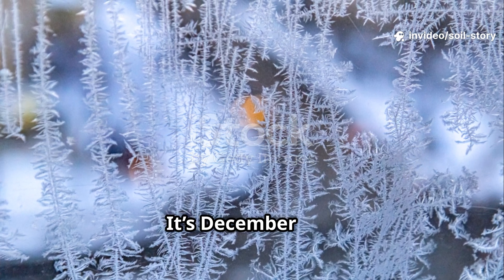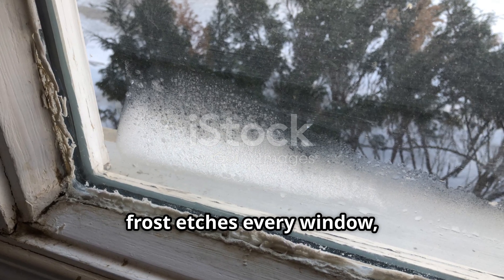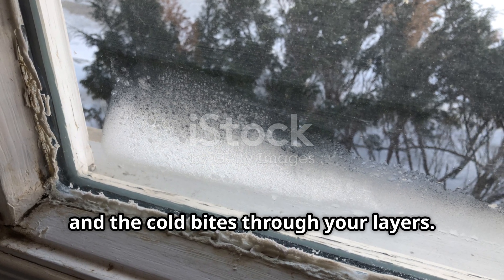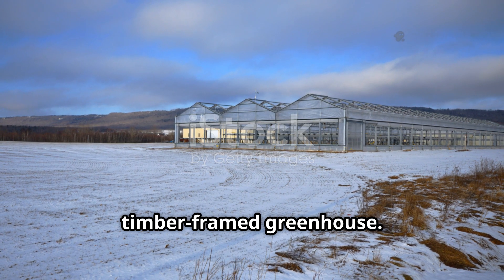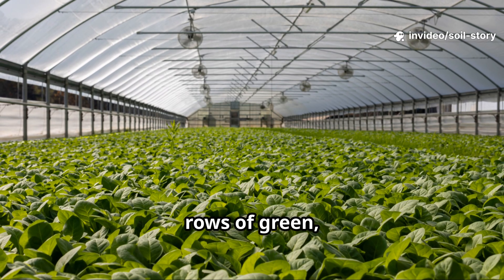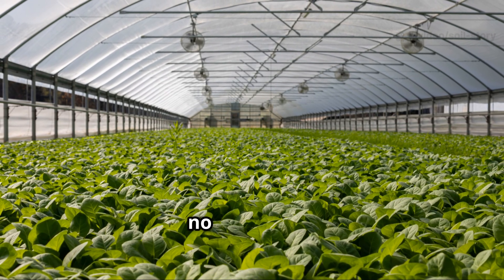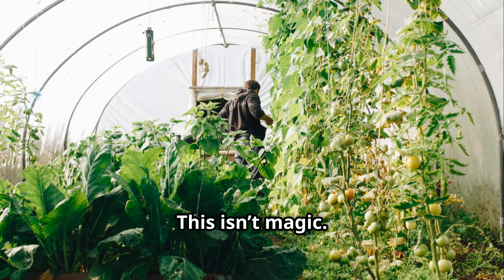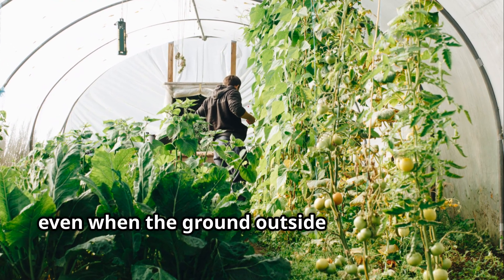Picture this. It's December 3, 2025. Outside, frost etches every window and the cold bites through your layers. In the middle of a frozen field stands a simple timber-framed greenhouse. The glass sparkles, but not with frost. Inside, rows of green thriving plants defy the winter chill. No heaters, no gas, no electricity. This isn't magic — it's Amish ingenuity, growing food year-round, even when the ground outside is frozen solid.